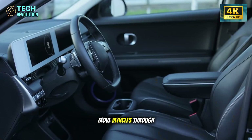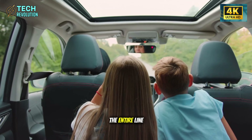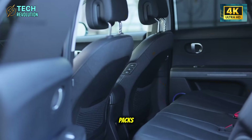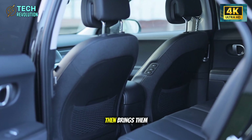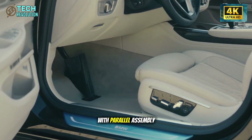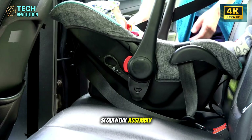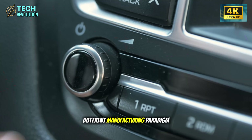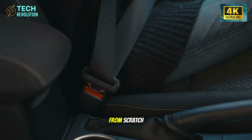Traditional assembly lines move vehicles through sequential stations — if one station slows down, the entire line slows down. Tesla builds front castings, rear castings, battery packs, and interior modules simultaneously in separate areas, then brings them together for final integration. If Tesla can build a car in seven hours with parallel assembly while Toyota needs 30 hours with sequential assembly, they're not just competing on price — they're operating in a completely different manufacturing paradigm with structural cost advantages that can't be matched without rebuilding factories from scratch.